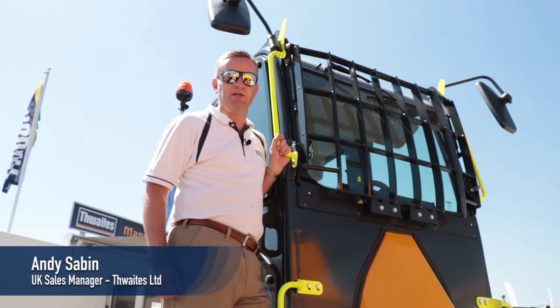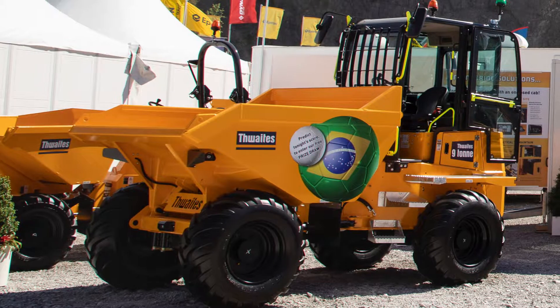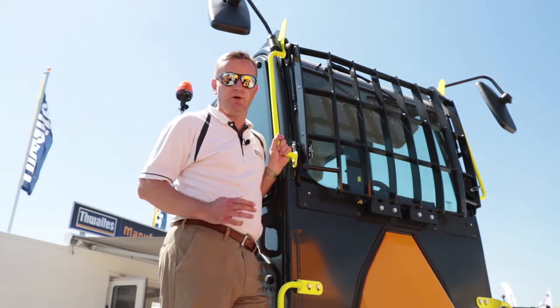Welcome to Hillhead 2018 on the Thwaites stand. We've had a great first day. Behind me right now you can see the Thwaites 9-tonne cab dumper, and what we've got featuring at the show this year for the very first time is the Thwaites Rockguard.